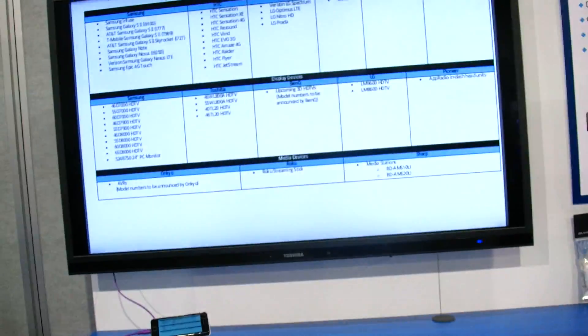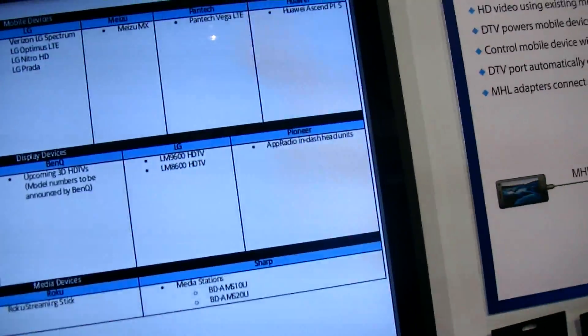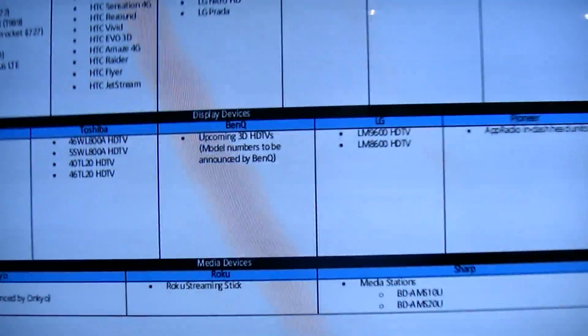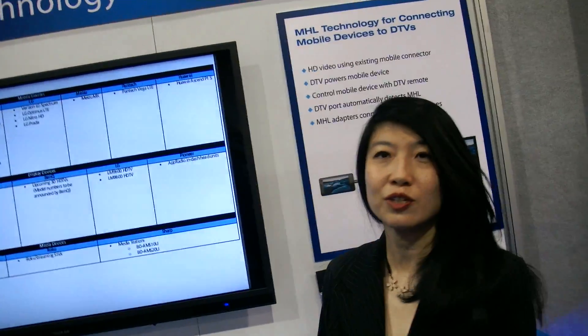Looking forward, basically all the top phones are incorporating MHL, and next year even more will follow — you'll need three or four screens just to list all the product names. We've got Samsung TVs, Toshiba TVs, and another CES announcement: BenQ just came out with 3D televisions with MHL. You will need three screens to list all the products. I like the way you think!